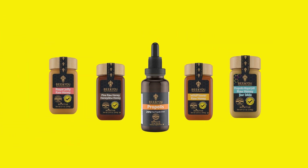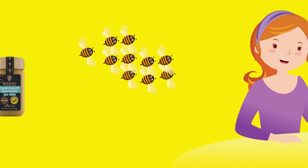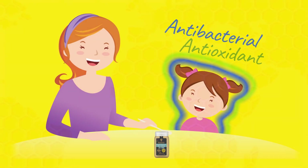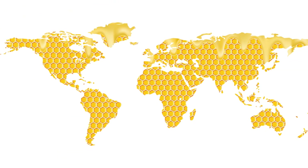From the hive to your table, Bee & You and its unique state-of-the-art technology guarantees all the natural benefits of propolis, royal jelly, and honey delivered to you in a fun, tasty, and highly protective manner.